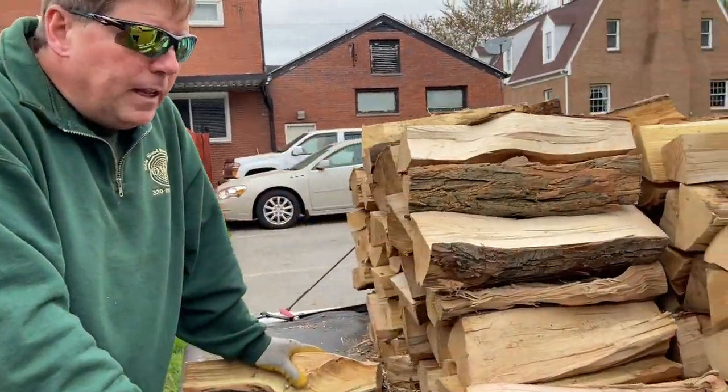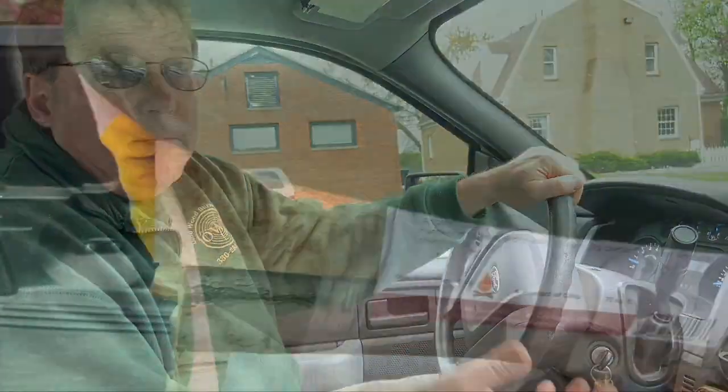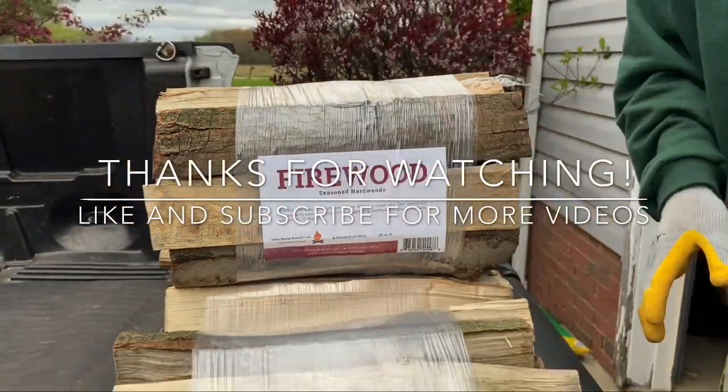We are now unloading the truck at the second delivery. We just finished — he has this big fence and he asked if we wouldn't mind throwing it over the fence off of the truck. He thought it was a big deal; it really wasn't, because we just threw everything over the fence and it's their job now to stack it.